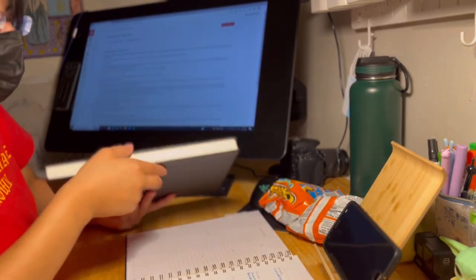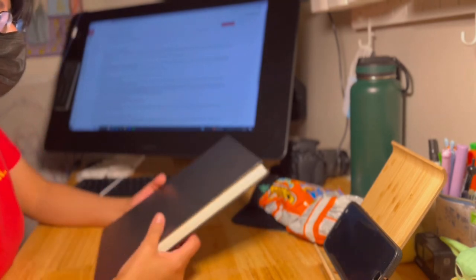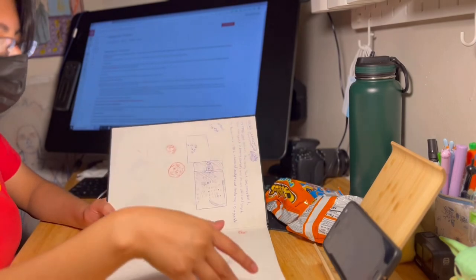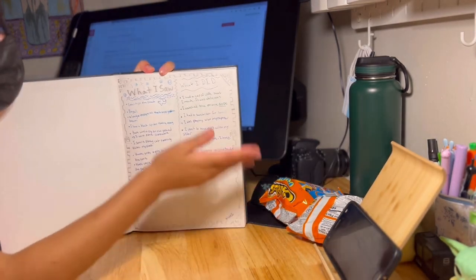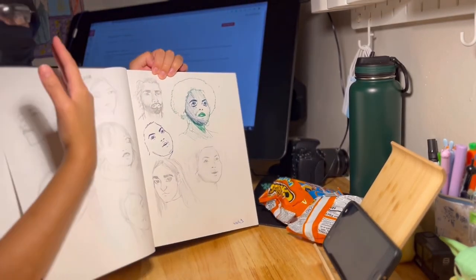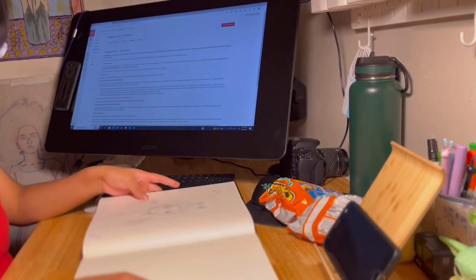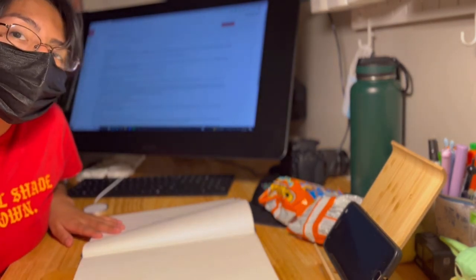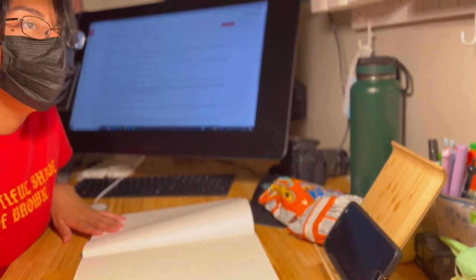Luckily I don't have any homework due tomorrow, so if I don't finish anything today I'm just gonna work on it tomorrow. This is my sketchbook that I used last year - I never filled it up so I'm just gonna use it. This was the homework I was doing the other day, which was sort of like a journal format where we had to note things we saw and things we did. I also had to do a bunch of heads. Right now we are going to be doing a character turnaround - I'll have to design a character out of textures that I found.